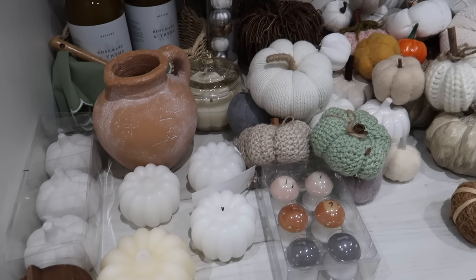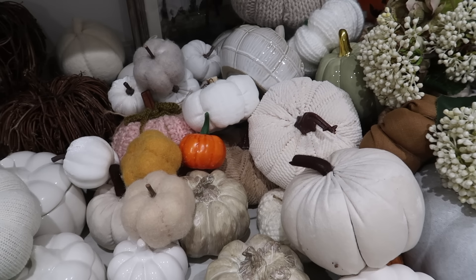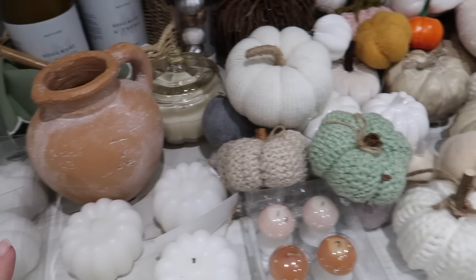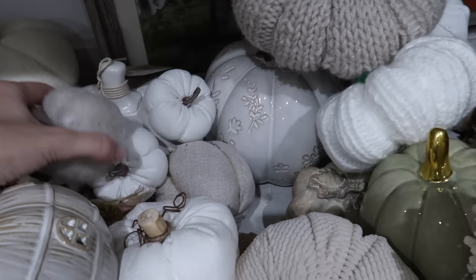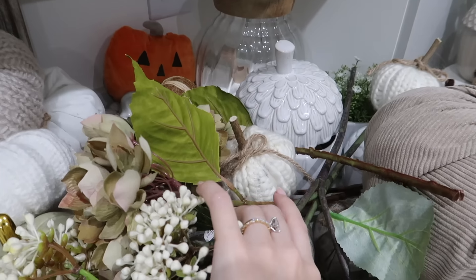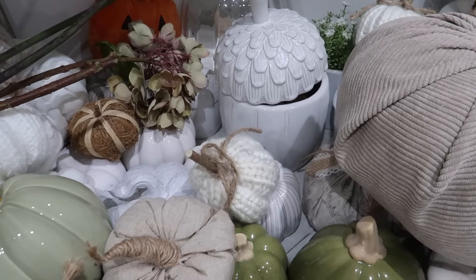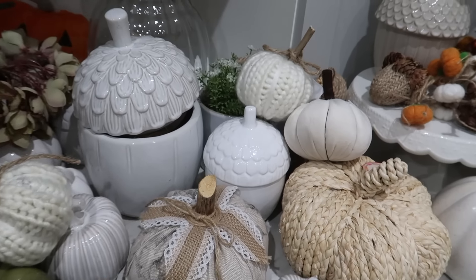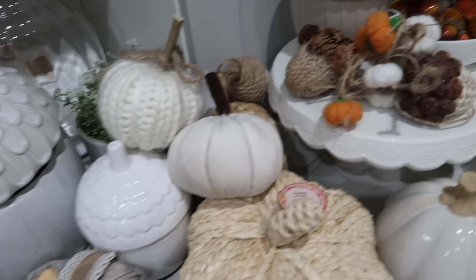We got all the pumpkins down from the attic and spread them out here so I could see them all and decide which ones to put out. There are pumpkins on top of pumpkins on top of pumpkins — oh my goodness! These are some new bits that I got sent recently — some new flowers, I'll definitely be popping those out today. I've got pumpkins of all shapes and sizes: little acorns, and there's even more pumpkins in there. We've got a lot of pumpkins!